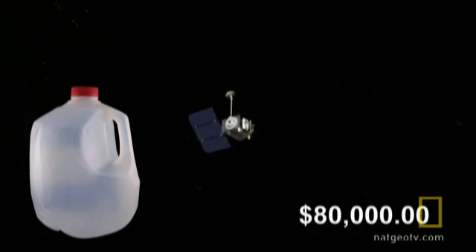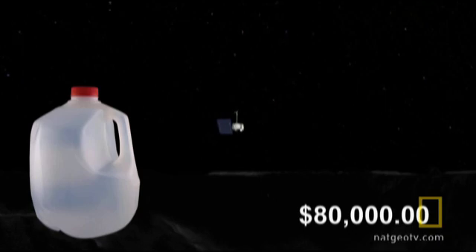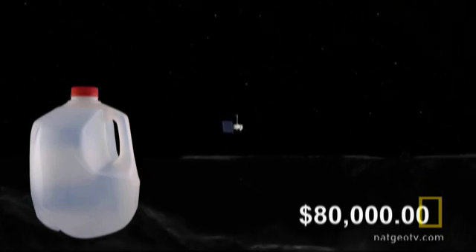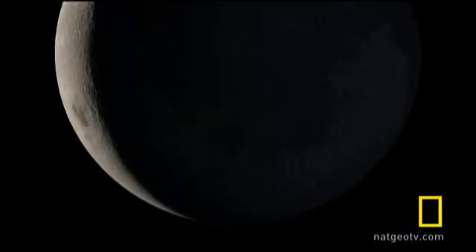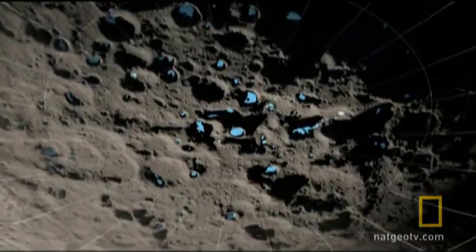Since each gallon of water costs $80,000 to launch into space, finding large quantities on the moon would be a real bonanza. If you think about where are the equivalent of the Saudi oil fields in our universe, if there is frozen water on the South Pole of the moon, that's it.